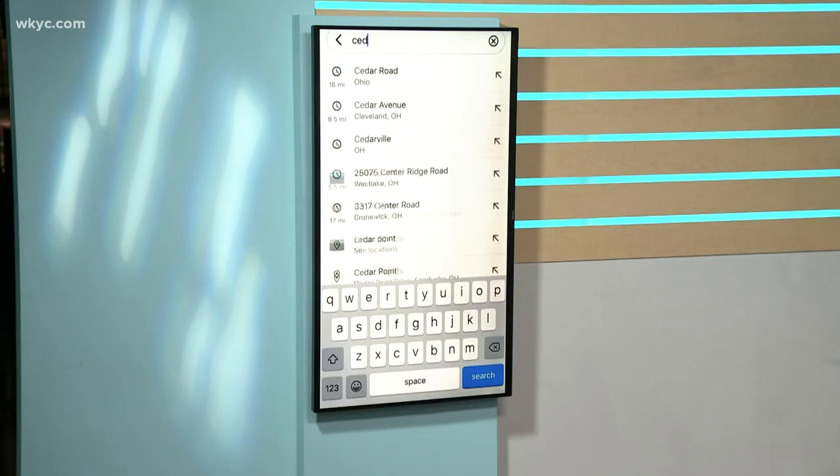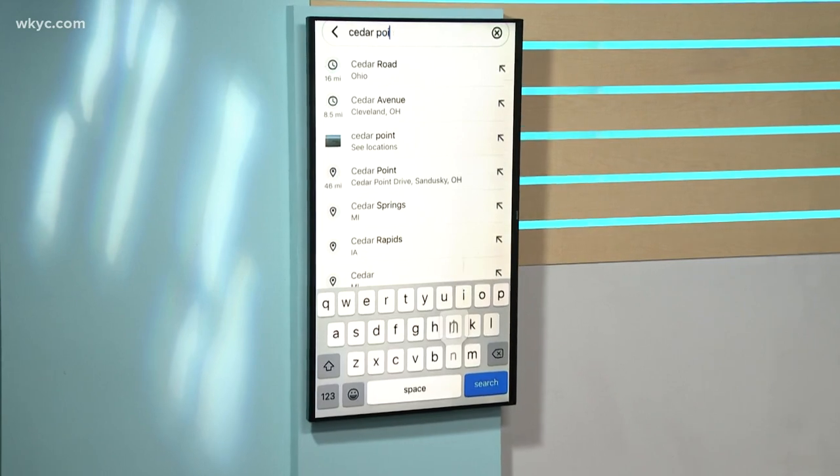And speaking of apps, you know Memorial Day is right around the corner, and AAA says 37 million Americans are planning a trip. 12 million of those folks are going to be driving. And nothing is worse than when you're trying to load directions on your phone but you're in an area with spotty reception. So Google Maps is going to let you download your maps ahead of time. Open the app and enter your destination.